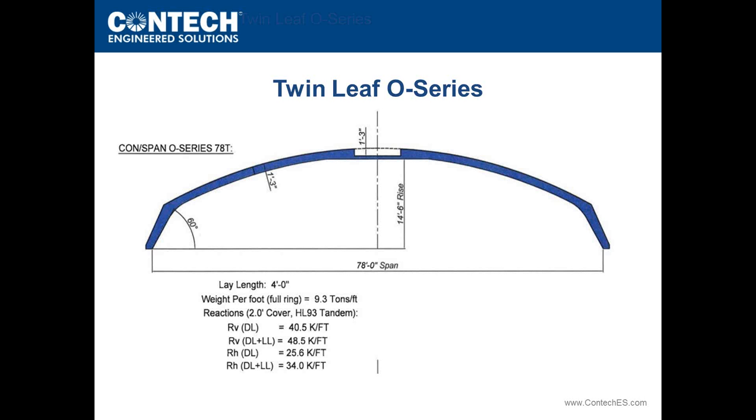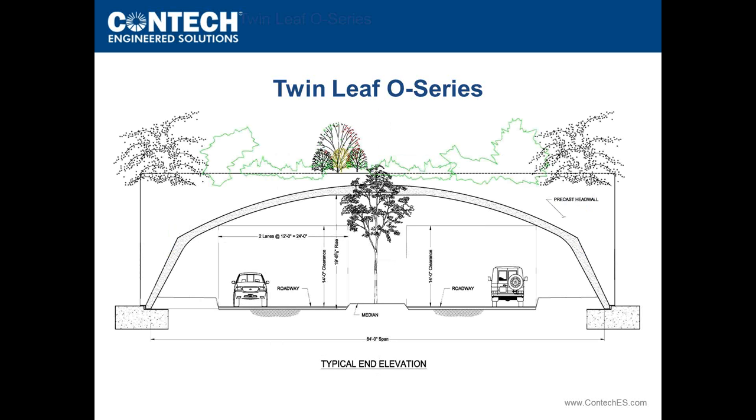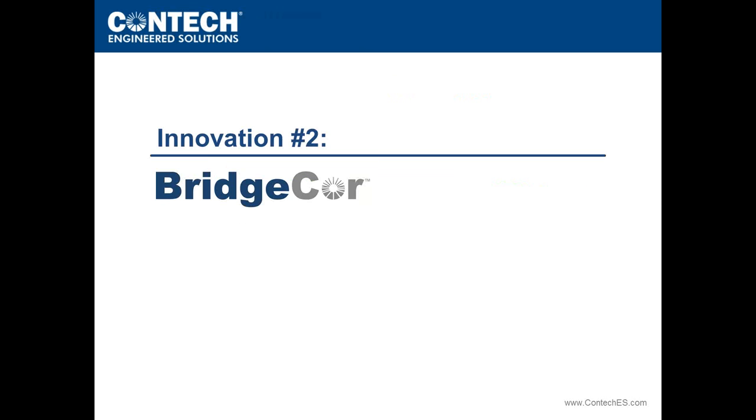Engineers are beginning to utilize these twin-leaf technologies in upcoming designs. One example shows the benefits of a buried structure where soil around it allows planting trees over the top for aesthetic appeal. This gives a sense of the clearance and solutions achievable with longer spans via a twin-leaf configuration.